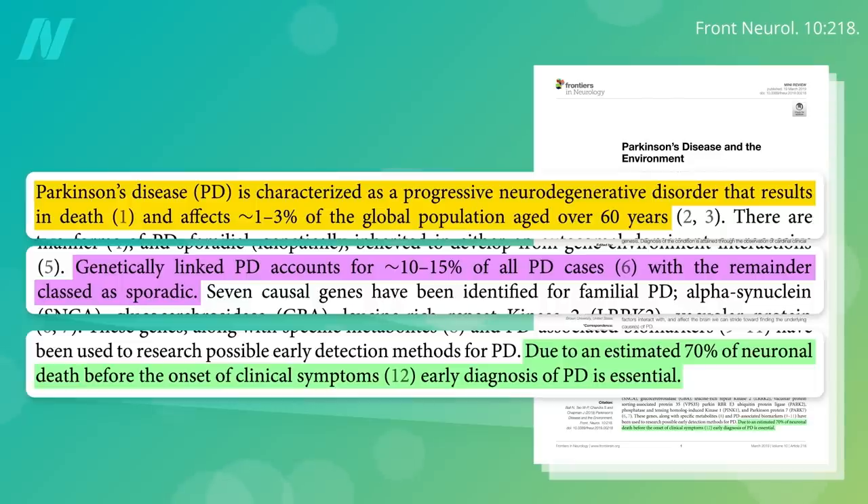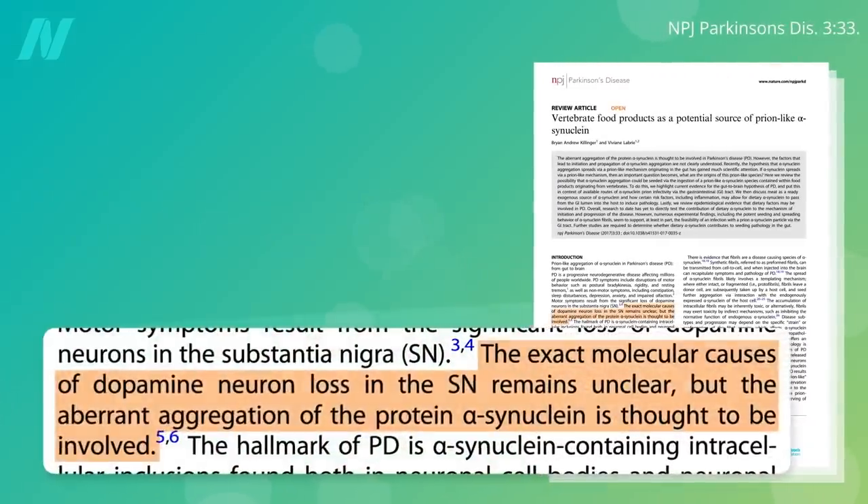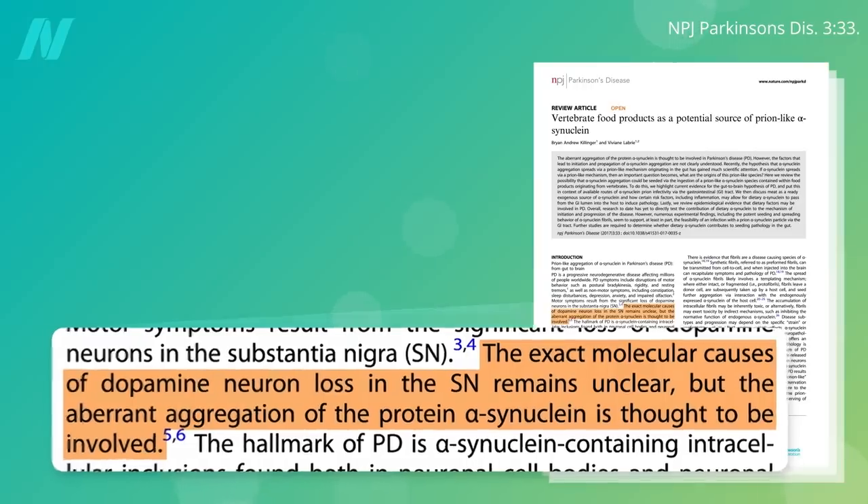Once about 70% of those cells are gone, the symptoms start. So what kills off those cells? It's still not completely clear, but the abnormal clumping of a protein called alpha-synuclein is thought to be involved.